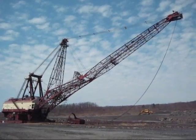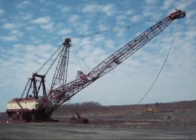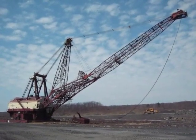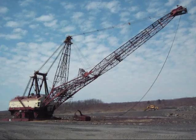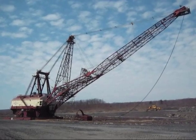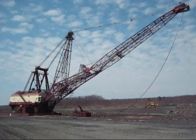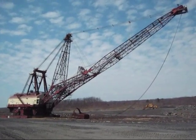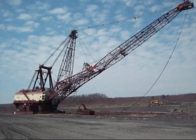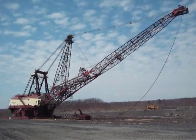Right here you see a Bucyrus Erie 1250W walking dragline. This is probably one of the most famous draglines to be working in anthracite mining in Pennsylvania, basically because this dragline is what you'd call the first super dragline — the first big dragline to come to work in anthracite mining. When it was brought over and assembled here, the company who owns it gave it the nickname the Anthracite King. To this day, people who live around where it works still call this dragline the Anthracite King, or the King for short.